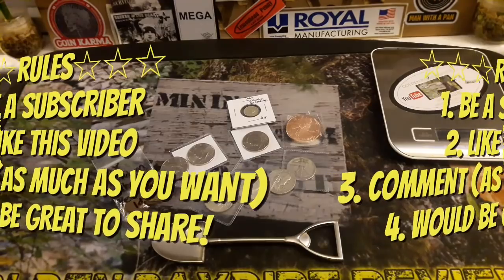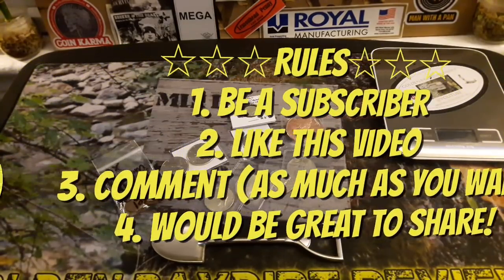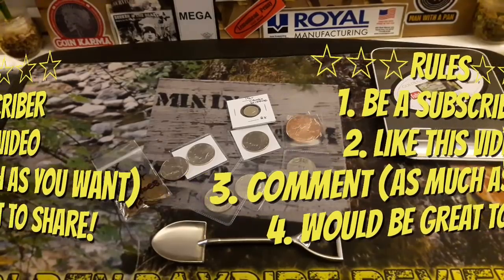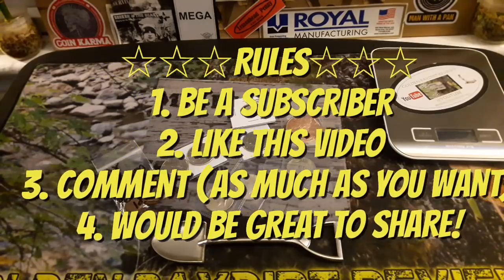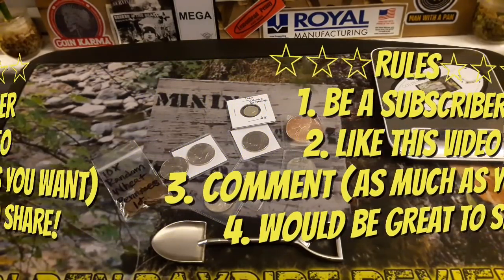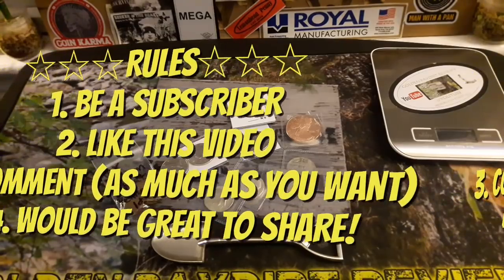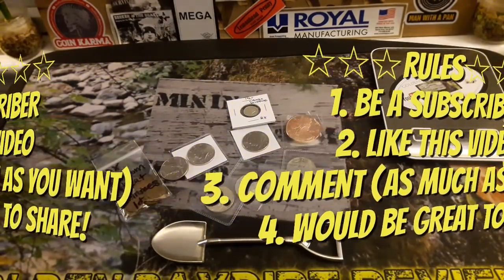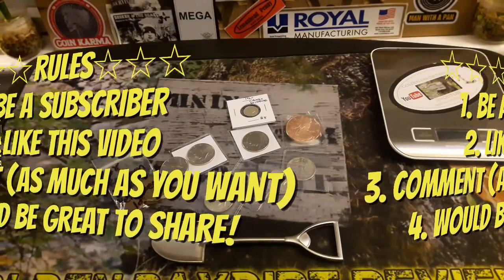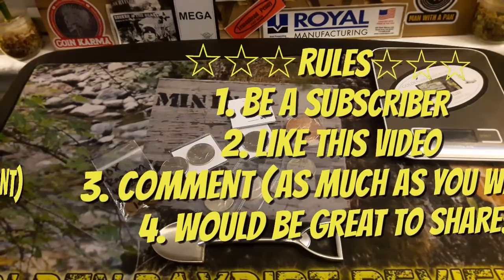Sorry guys, had to take a quick break — the baby was screaming. The rules are: like the video, be a subscriber, and comment. One comment only. I'm going to use the duplicate comment eraser, but if you want to comment multiple times, duplicates will just be erased — you won't be disqualified. Share it too if you're in the coin world and you love silver, copper, coins, and currency.